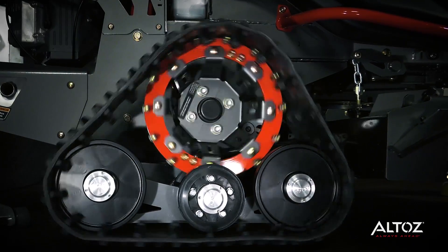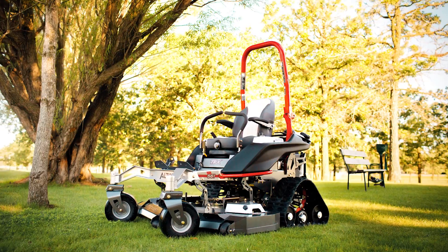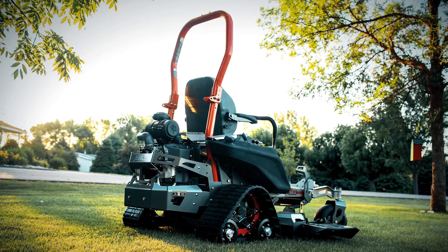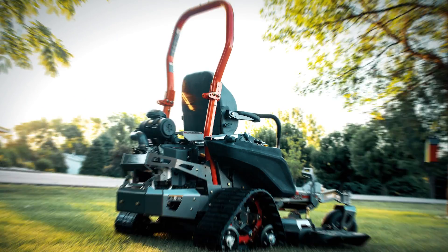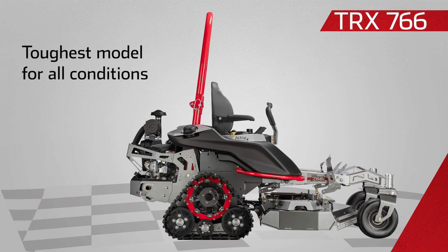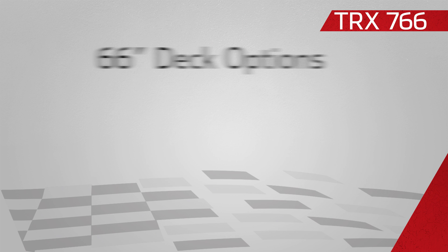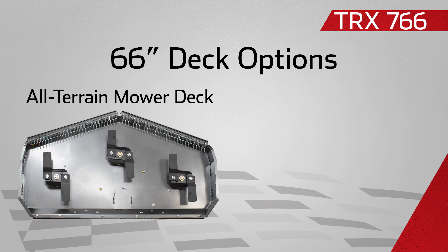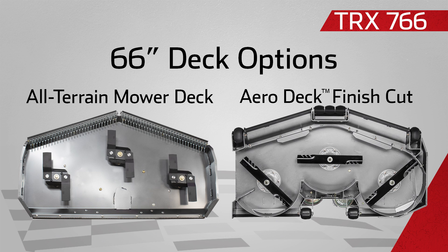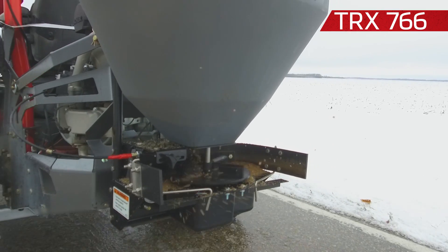There are three TRX model options: the 766 with a 66-inch deck, the 561 with a 61-inch deck, and the 354 with a 54-inch deck. The TRX 766 is the toughest model for all conditions with the best ground stability and traction. It's currently the only model with two different deck options — the all-terrain deck for rough cutting and the aero deck with adjustable baffles for a professional finish cut. The 7 Series also works with a 72-inch hydraulic blade and spreader, making it functional for all seasons.